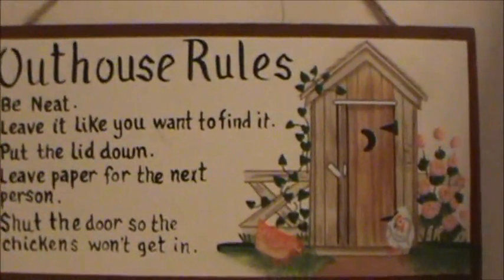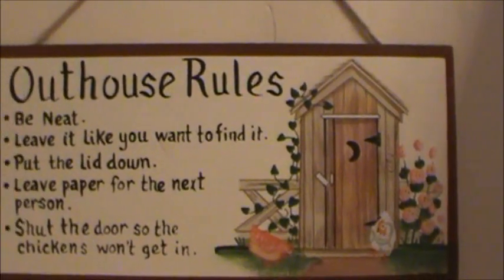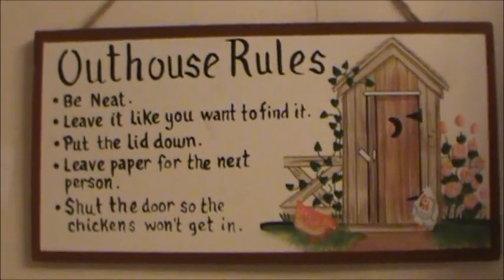And then over here we've got outhouse rules. Be neat. Leave it like you want to find it - see, that's my dyslexia. Put the lid down. Leave paper for the next person. Shut the door so the chickens won't get in.